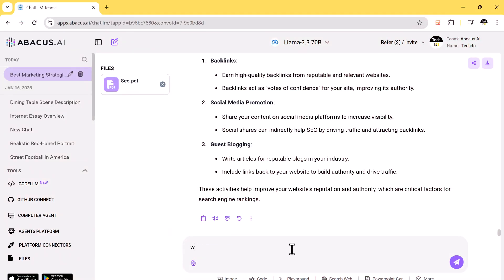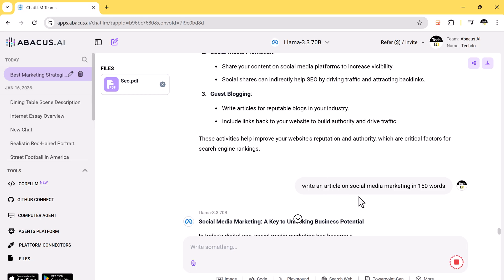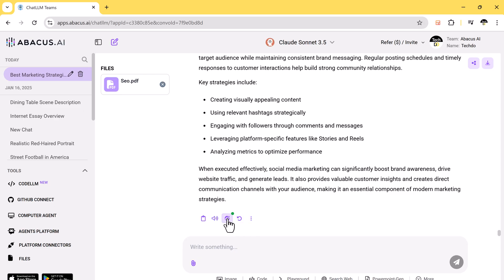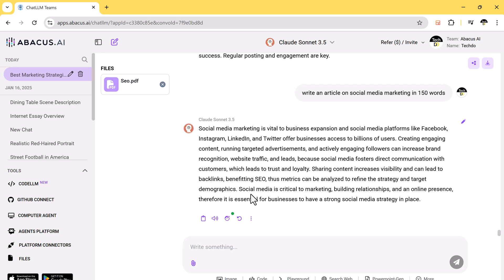The Humanize feature in Chat LLM makes your text sound natural and human-like. Let's say you ask the AI to write an article on social media marketing. After it generates the content, you can click the Humanize button to refine it further. You can change the tone to suit your needs, such as making it professional or clear. For instance, if you are doing homework, you can instruct the AI to rewrite the content to match a student-friendly style. Or if you want your work to pass AI detection tools, just click Humanize again and select AI detector proof. The AI will rewrite the text ensuring it reads like it was crafted by a person — perfect for creating polished, customized, and authentic content for assignments, blogs, or professional documents.